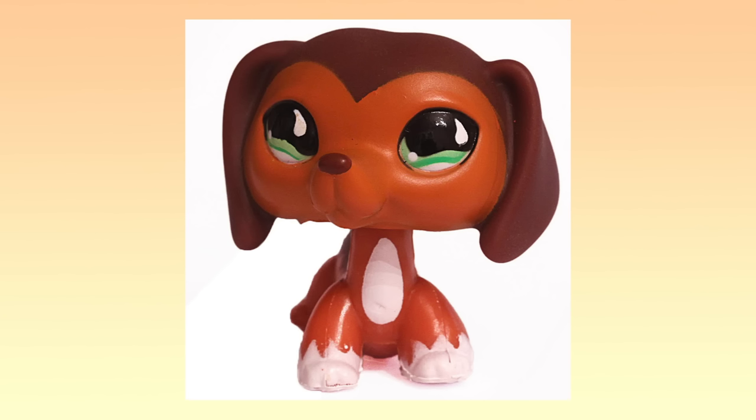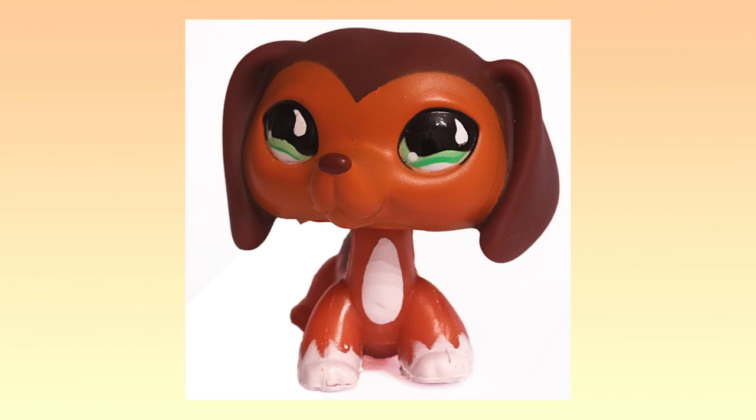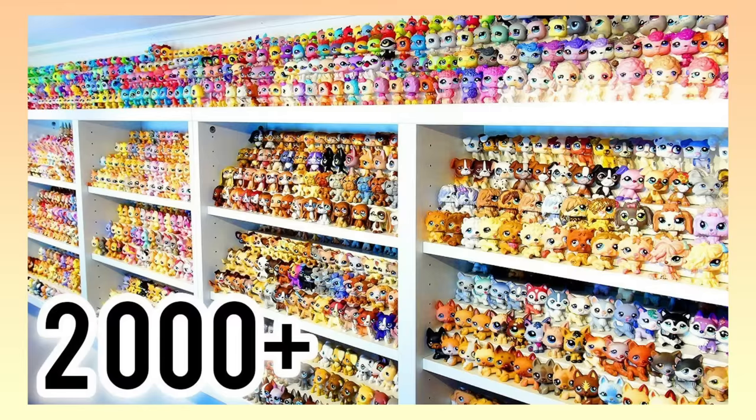Although it is possible to find an authentic version of this pet for under $50, these days it's regularly listed and sold for up to $100. So if you have this girl in your collection, you're either an LPS veteran or a diehard collector.